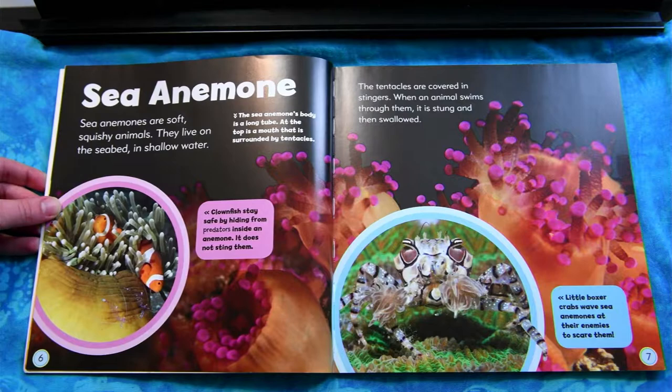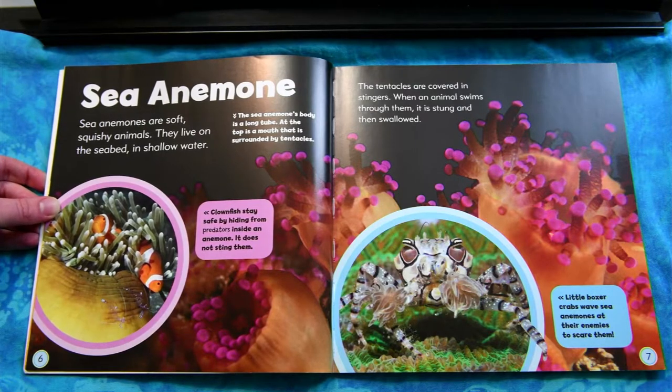Sea Anemone. Sea anemones are soft, squishy animals. They live on the seabed in shallow water. The tentacles are covered in stingers. When an animal swims through them, it is stung and then swallowed.